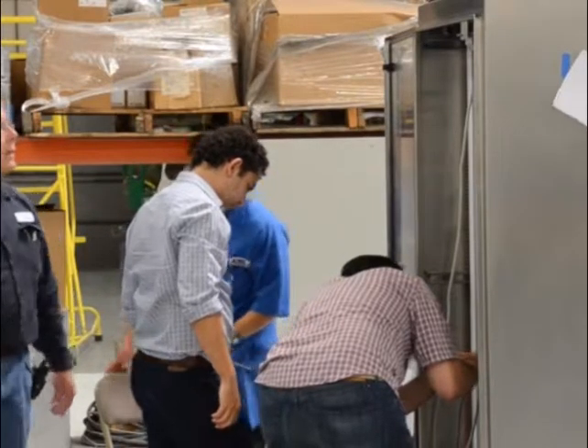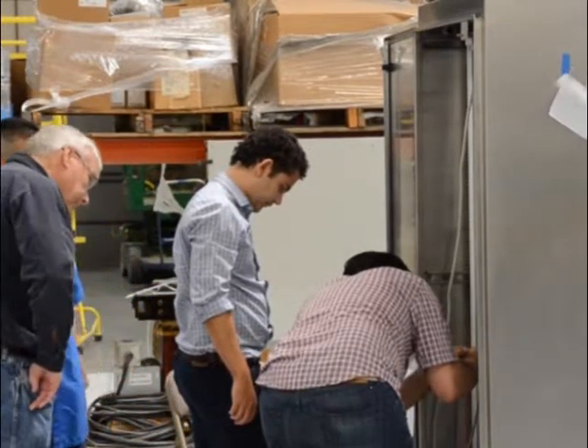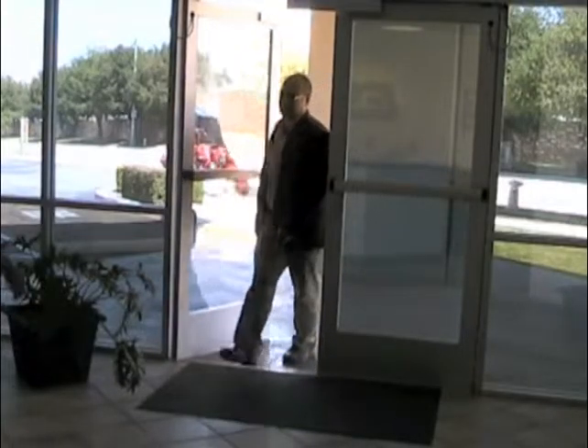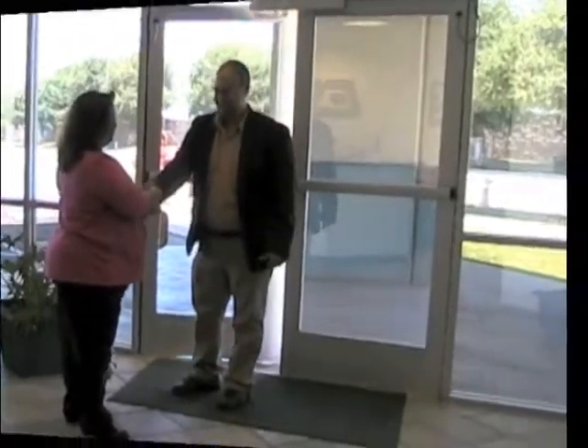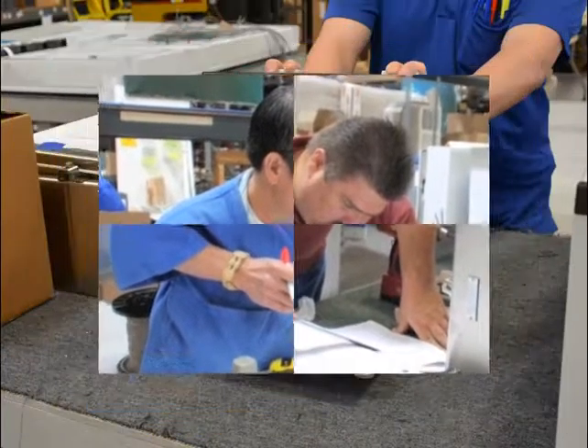During the course of the project, ESL's dedicated customer service team ensures customers are continuously up-to-date on projects. In addition, ESL prides itself on its open-door policy and encourages customers to visit the ESL panel shop. In any given day, customers can be found on the floor inspecting a project or testing equipment.